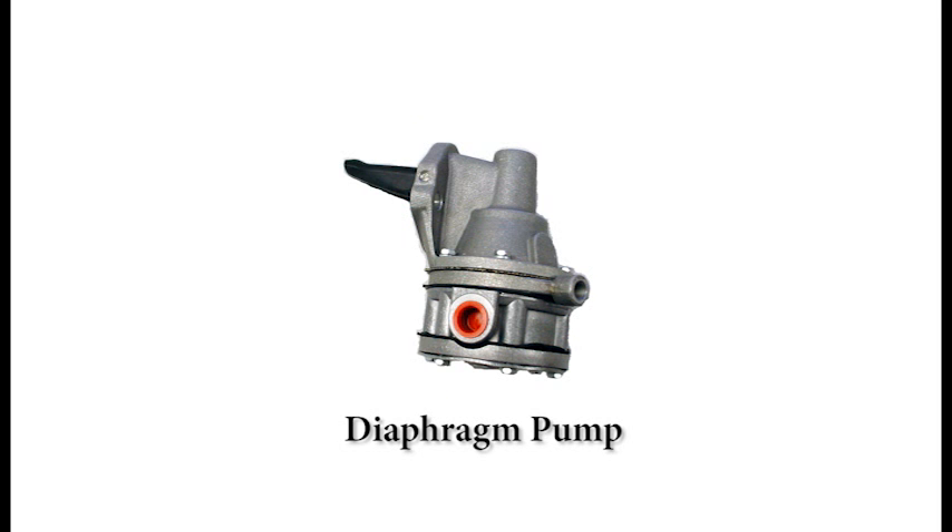Here's a typical diaphragm pump. Unlike the fixed displacement pump just described, it's a variable displacement pump. It doesn't have a pressure regulator, so its output pressure will vary when flow to the engine varies.